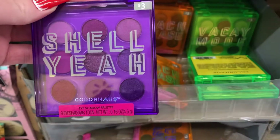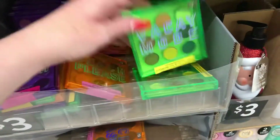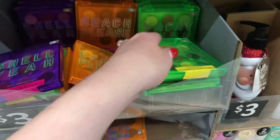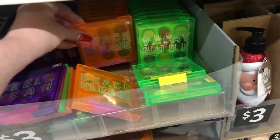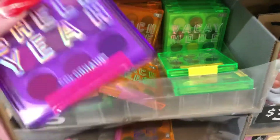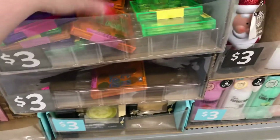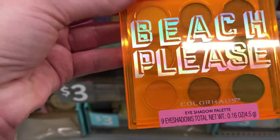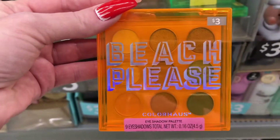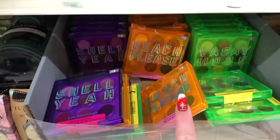Okay so these are new — I haven't seen these in here before. This one says 'Show Ya,' this one says 'Beach Please,' and 'Vacancy Mode' which is green and purple, and they're three dollars. So they did put some new stuff up. My sister loves purple — I might get this one for her. Looks like there's peaches and golds and browns in here. You can't tell because the actual packaging is orange but they look cute for three dollars. That's definitely something new — I haven't seen this in any Walmart.